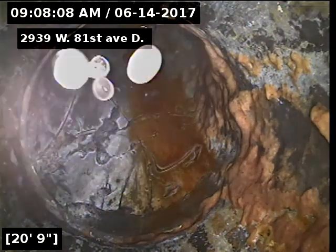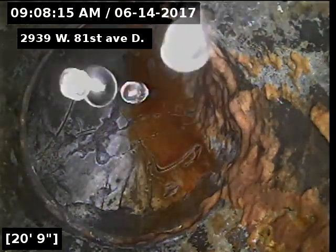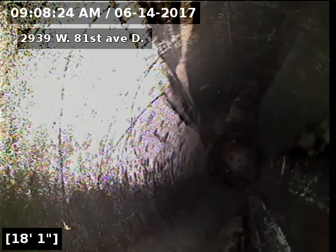There's our transition from ABS piping to PVC piping at 20 feet. It takes a couple of back-to-back 90s there as the line drops out of the house.